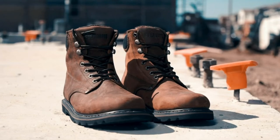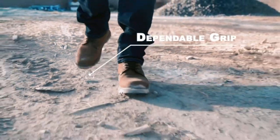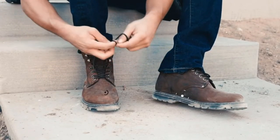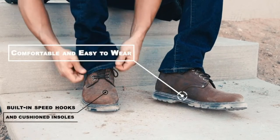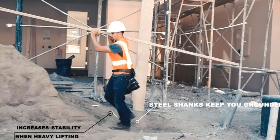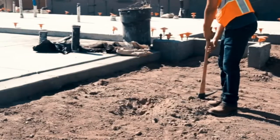Red Wing differentiates itself from the field of boot brands with the style that it infuses into its boots. The brand's heritage collection includes boots that borrow heavily from the work boot designs of the early 20th century, which makes sense given that Red Wing has been making boots since the early 1900s. The best Red Wing work boots are more form than function than other work boot brands. Most of the company's boots feature oiled leather, which gives them a richer look than a standard utilitarian work boot.